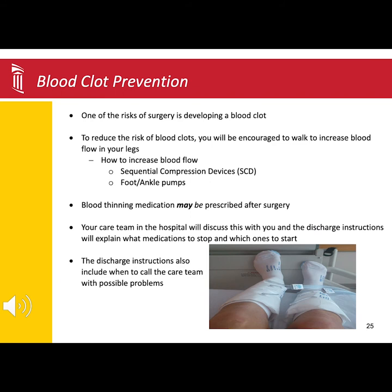Another device you will see while you are in the hospital is the sequential compression device, or SCD. One of the risks of surgery is developing a blood clot. The compression device helps pump the blood flow from your feet and legs back up to your heart, reducing your risk of developing a blood clot.